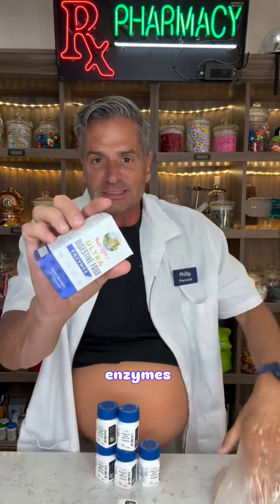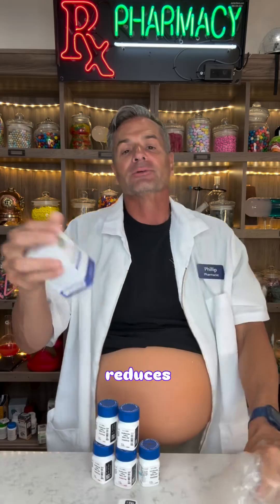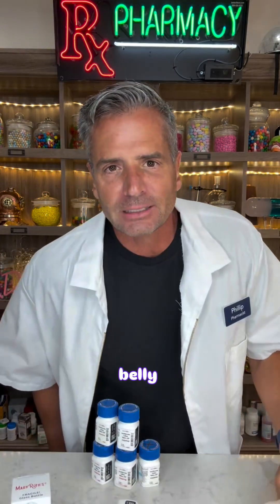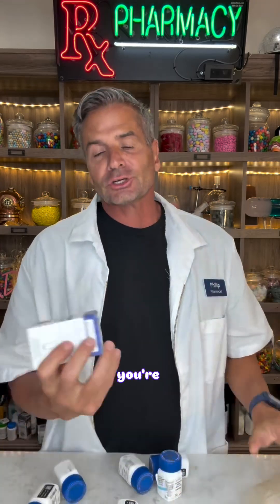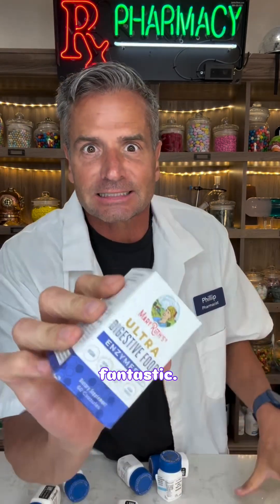When you take digestive enzymes, because you're taking your thyroid medication, it reduces those risks. Your stomach feels better. Big belly syndrome gone. Make sure you're taking digestive enzymes, and Mary Ruth's is fantastic.